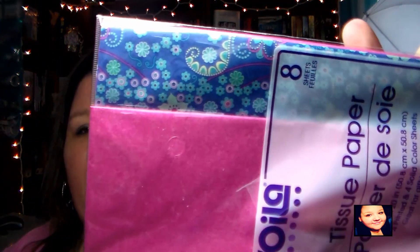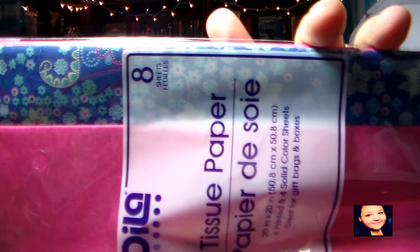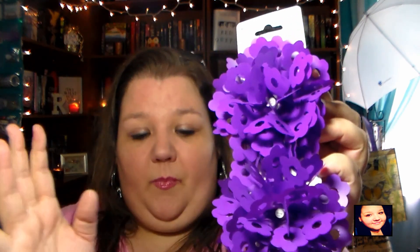I found some really pretty tissue paper — if you can see it up close, it has paisleys and flowers in it — and then a really pretty pink one. I thought those were really pretty and feminine. I also found these bows that I thought were so cool. I don't know if they have a special name but they're just called bows — they're so stinking cute and they're purple!